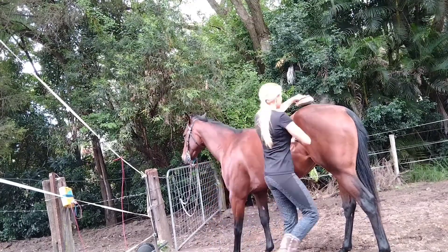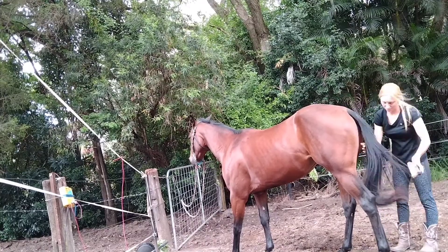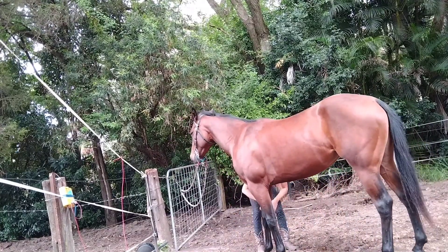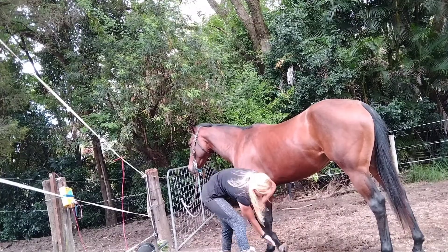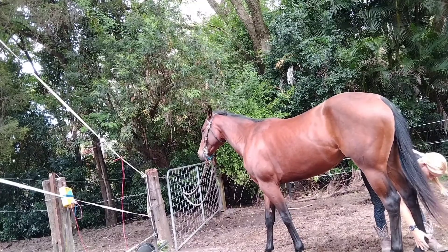This is Macy's fifth week with me and I thought I'd start the video with what I do consistently with her each day — giving her a brush, picking out her feet, and then settling her. She's good at keeping her feet up once she picks them up, but she doesn't anticipate me picking them up before I get there yet, but I'm sure she will.